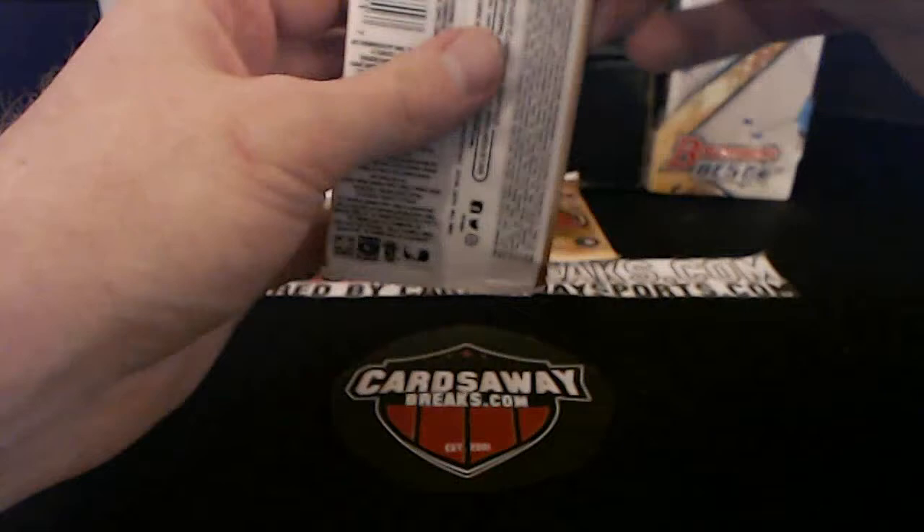We'll do 17 Chronicles next, then Hits Box, then from there maybe some Diamond Kings.